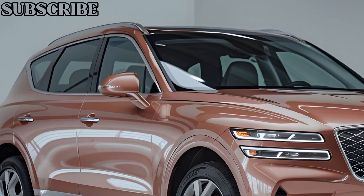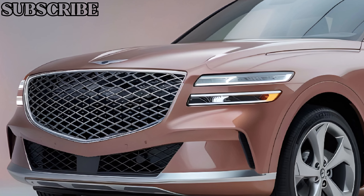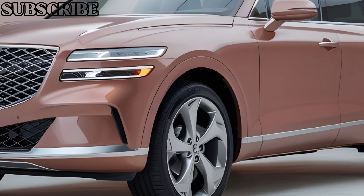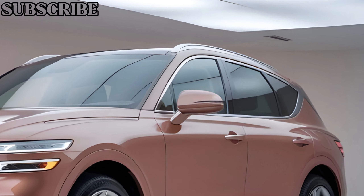Genesis, the luxury arm of Hyundai, has been making waves in the luxury SUV market, and the 2025 GV70 is a perfect example of why. It's packed with premium features, a stunning interior, and enough power to keep even the most discerning drivers satisfied.